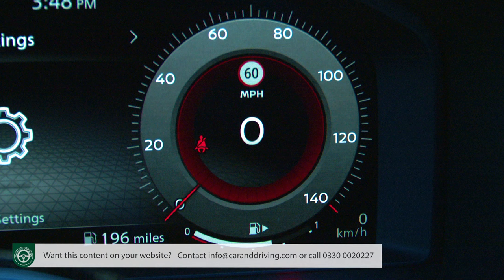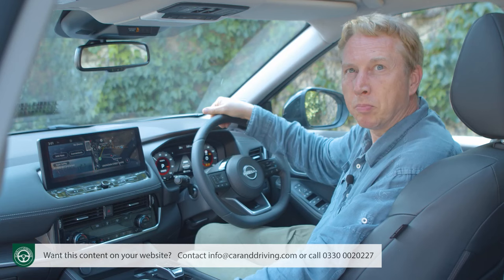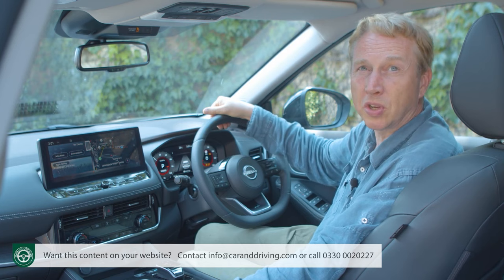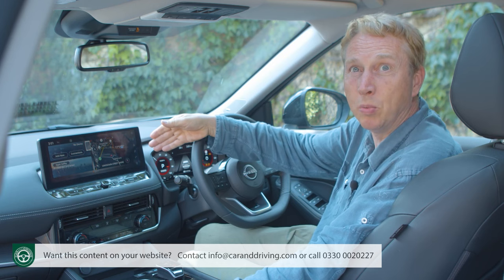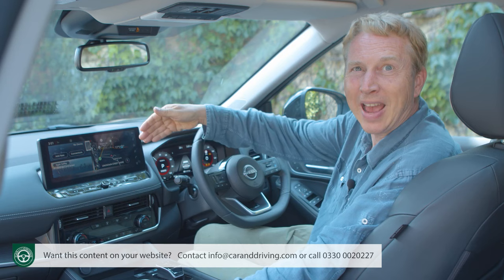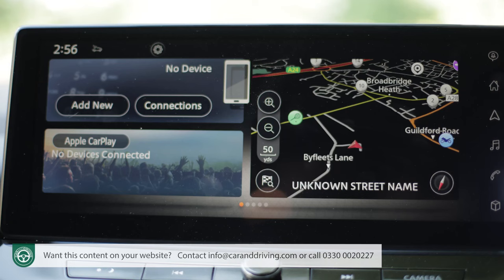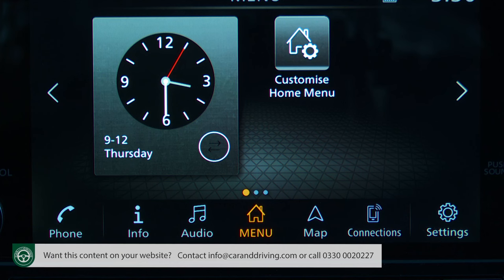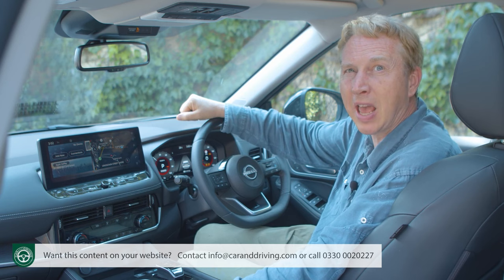The right-hand speedometer gauge shows only even-numbered increments with a lower fuel meter; the left-hand gauge is a rev counter in the mild hybrid or a power meter with battery charge readout in e-power variants. From N Connecta spec upwards, a 12.3-inch Nissan Connect display features for the centre stack, with connected services compatible with Google Assistant and Amazon Alexa, wireless Apple CarPlay, a Bose audio system on Techno spec, and a TomTom Live traffic service with Wi-Fi for up to seven devices.